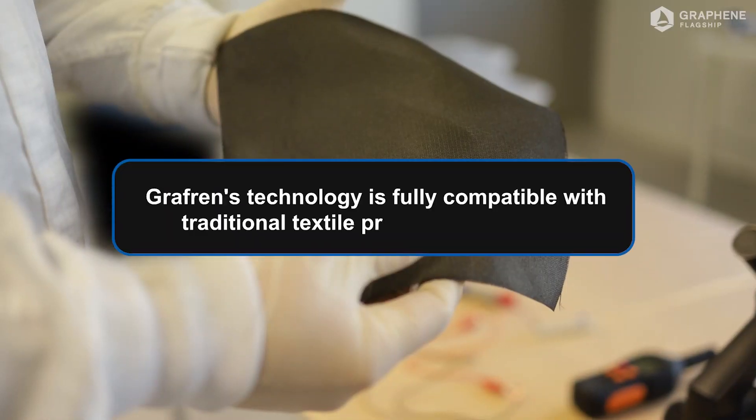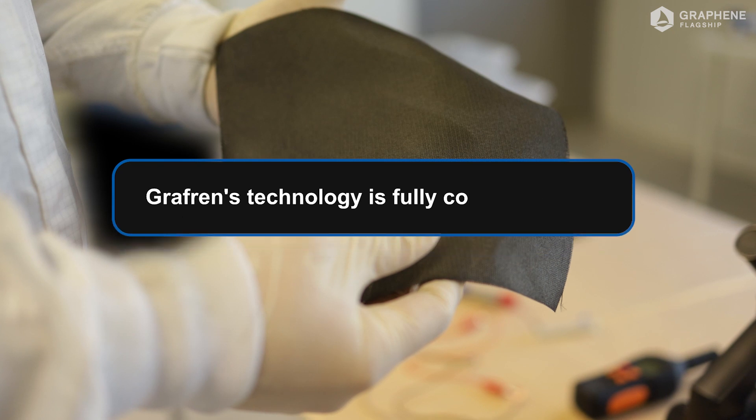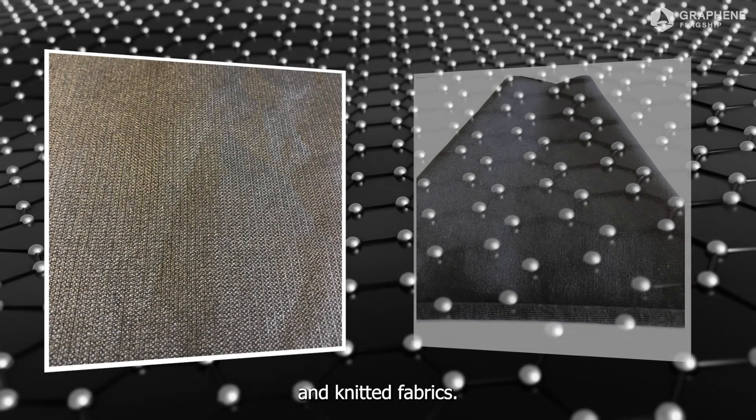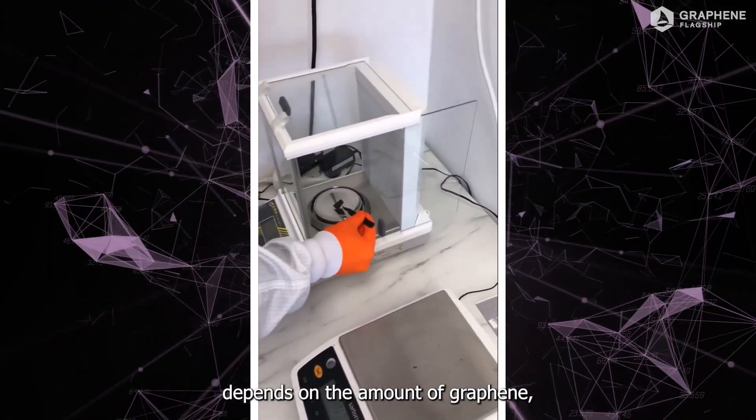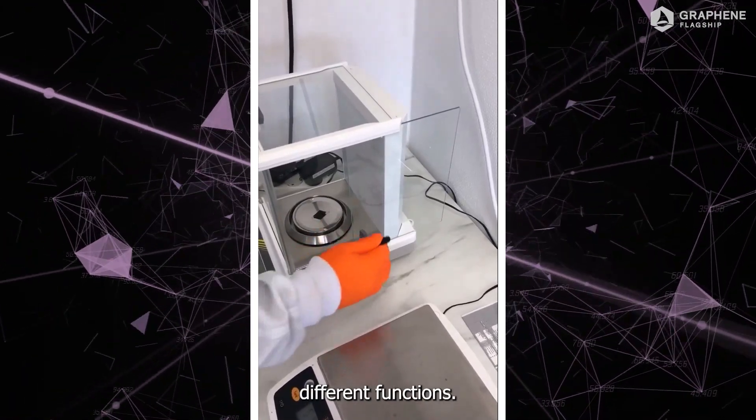Graphrin's technology is fully compatible with traditional textile production methods, and it works on both weaved and knitted fabrics. The electrode's resistance depends on the amount of graphene, so the textiles can have different functions.